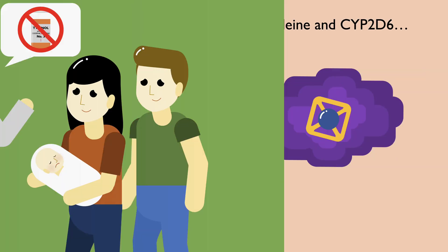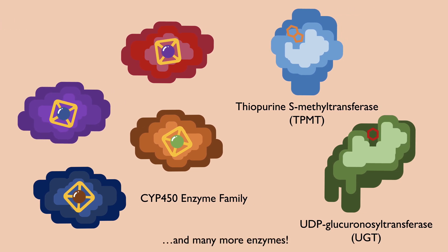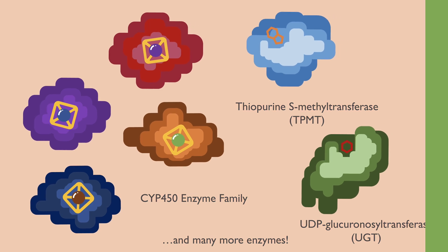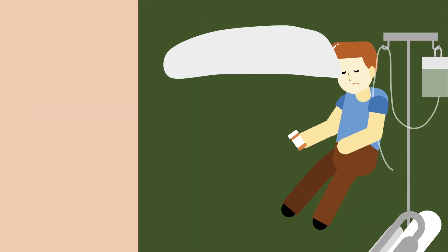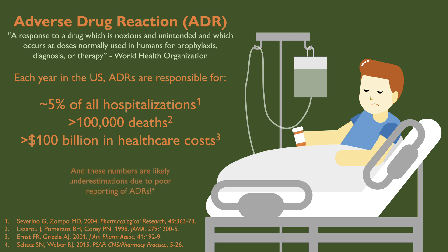This story isn't just applicable for codeine and CYP2D6. Almost all drugs are metabolized by a combination of CYP450 enzymes and phase 2 enzymes such as TPMT and UGT. Many of these enzymes have genetic variations that change their function, altering the effectiveness and toxicity of the drug. We don't know who has what genetic variation, so there is the risk of patients being prescribed medications that could harm them. Genetic variations are a major cause of adverse drug reactions, which are a huge burden on the healthcare system.